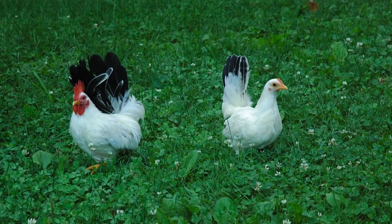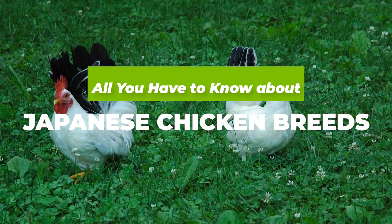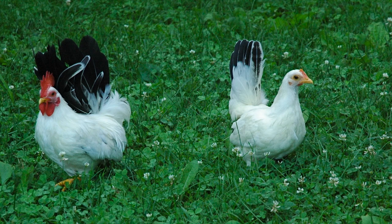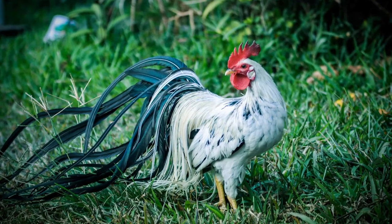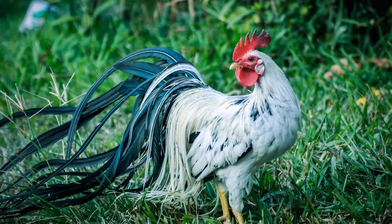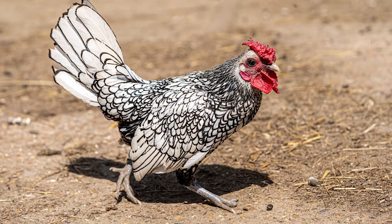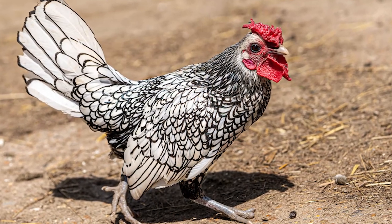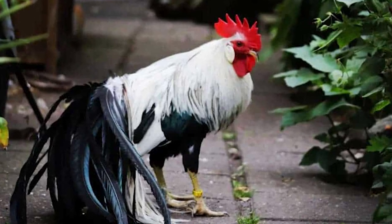Have you ever wondered about Japanese chicken breeds? Well, if you have, that's great because here at Agronomag we are going to let you know everything you need to know about them. Despite the fact that everybody believes they know what a chicken is, the truth is that depending on which culture you come from, you can quickly end up realizing just how little you actually know about them to begin with.